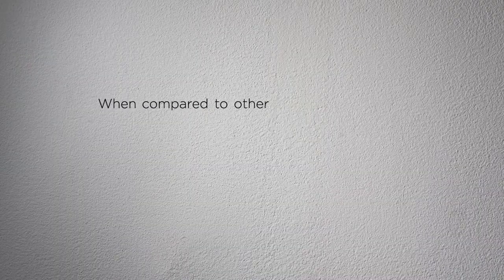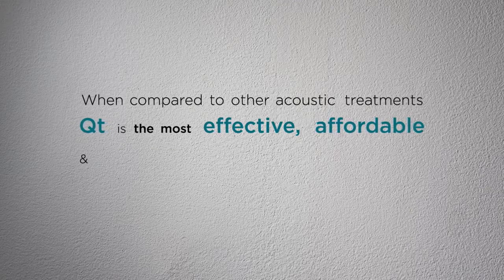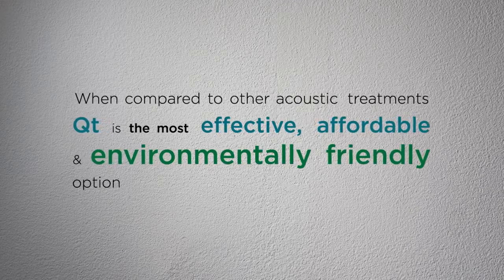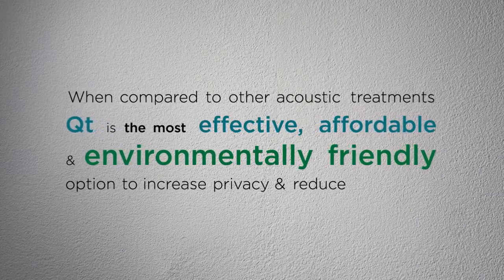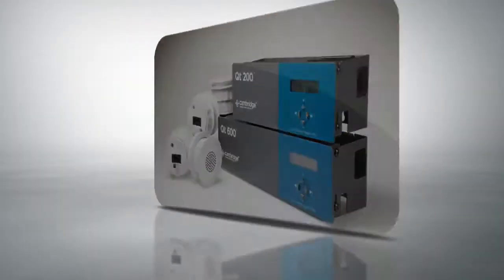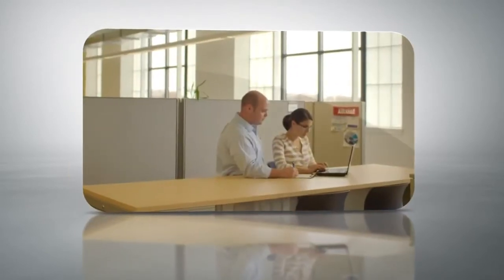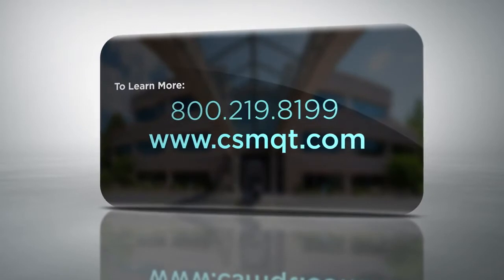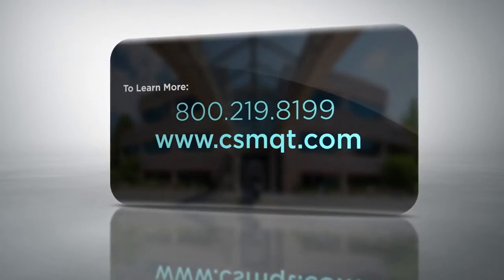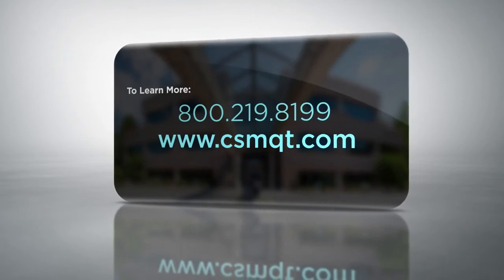When compared to other acoustic treatments, Quiet Technology is the most effective, affordable, and environmentally friendly option to increase privacy and reduce distractions. For more information about sound masking or how Quiet Technology can help you with your productivity and privacy needs, visit us online at www.csmqt.com or call 1-800-219-8199 to speak with a representative.